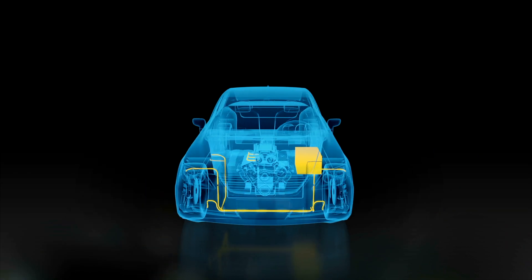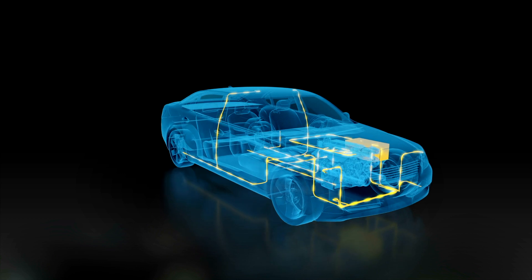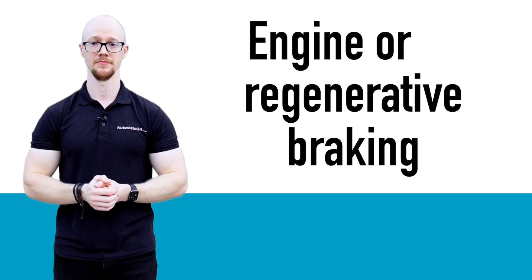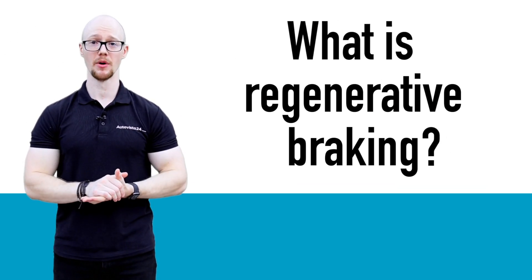Autovisa 24 does not classify electric hybrids, or HEVs, as electrically chargeable vehicles. This is because their battery is charged by the engine or regenerative braking. But what is regenerative braking?